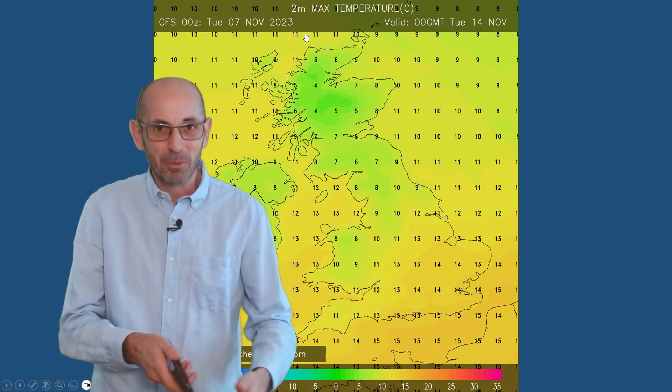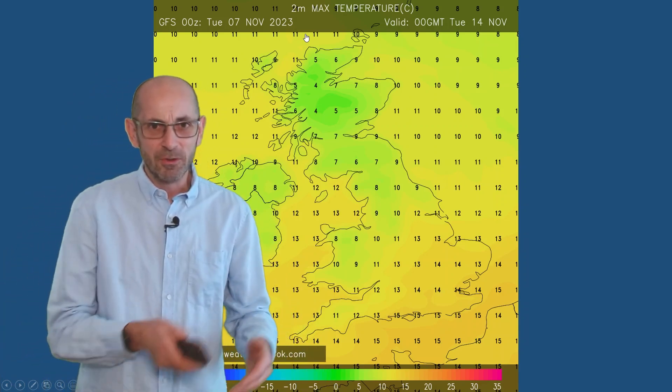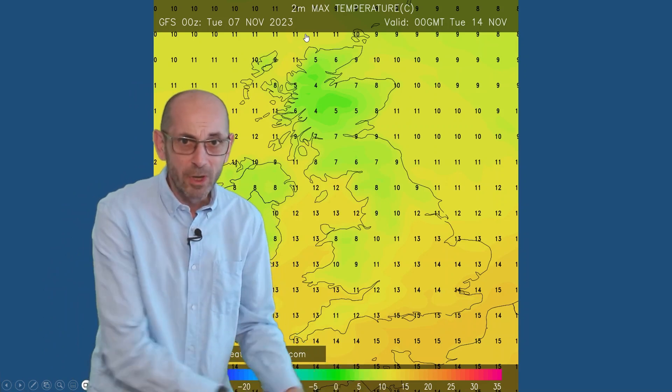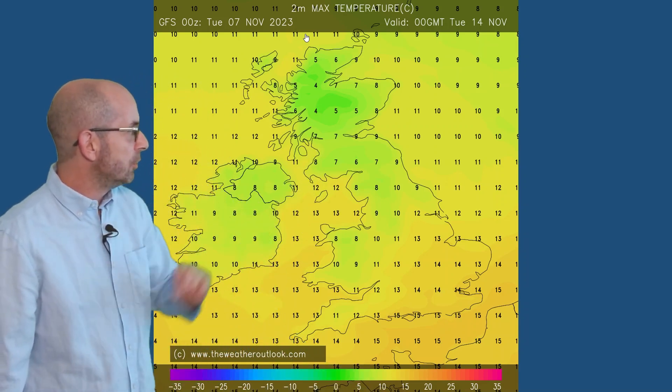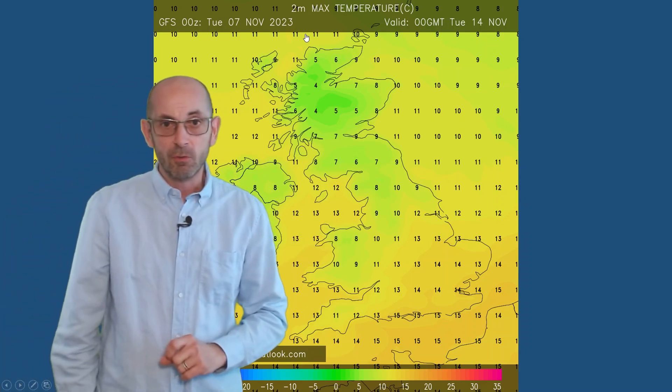When I say warmer, I think at this time of year, probably milder is more appropriate. But temperatures there pushing towards 13, 14, 15 Celsius as winds go into more of a southwesterly direction. Still cooler there in Scotland, Northern Ireland, and Northern England.